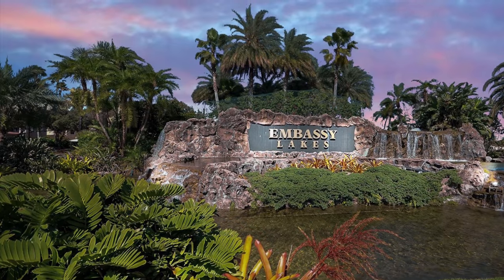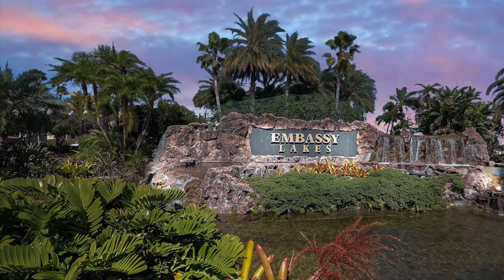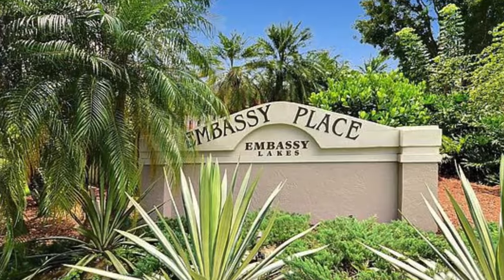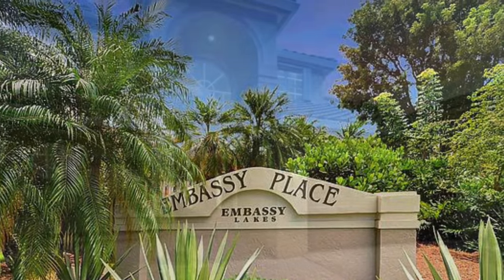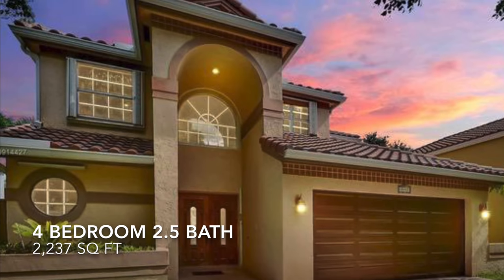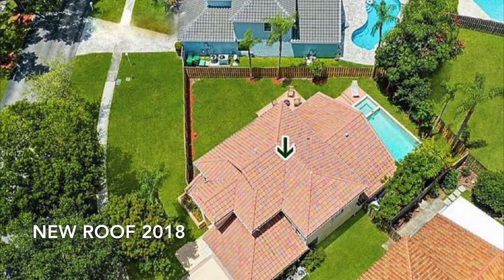So come out and take a look. Embassy Lakes is a gated community with a resort-style pool, clubhouse, gym, basketball courts, and tennis courts. Embassy Place is located within Embassy Lakes, where this gorgeous home sits on a corner lot with over 8,500 square feet of land.